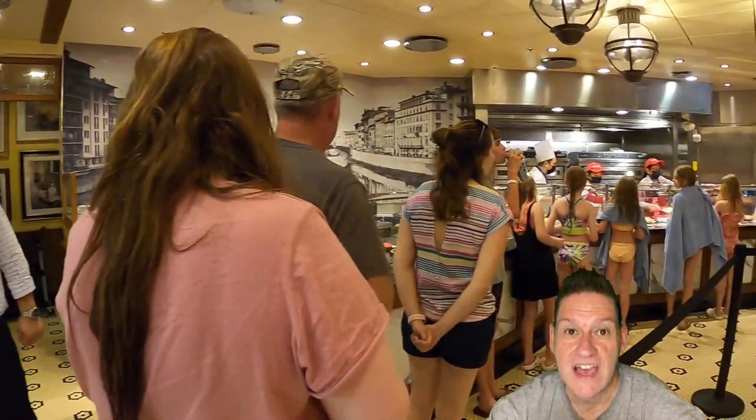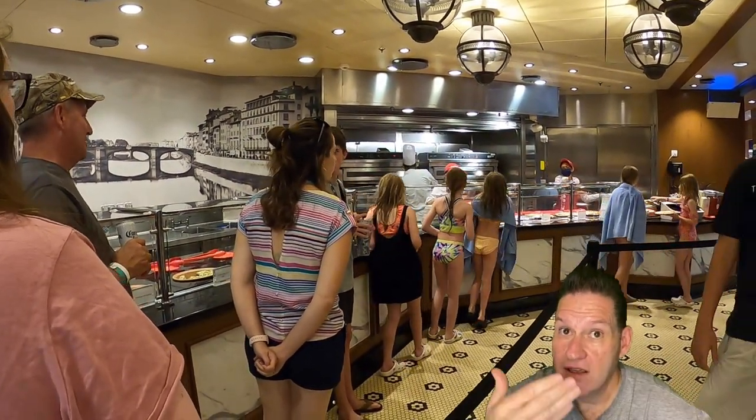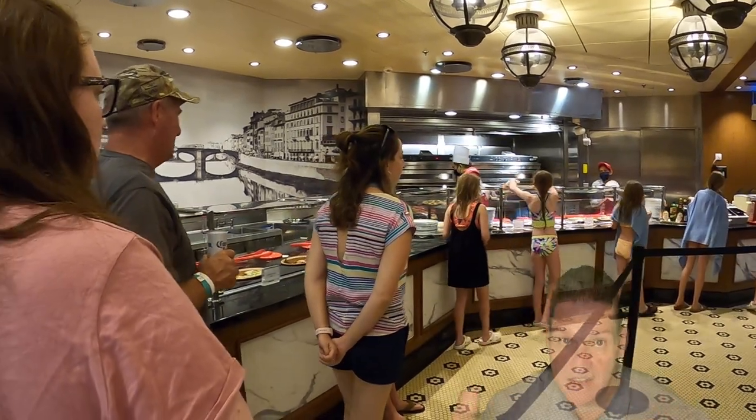It kind of reminds me of the Seinfeld episode with the Soup Nazi, because it's like bang bang bang — you better get ready, make your order, get through the line, get going.